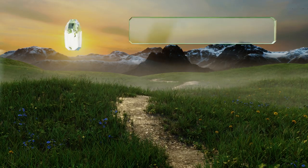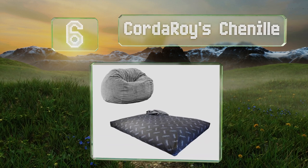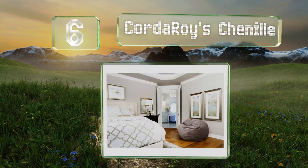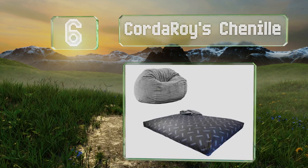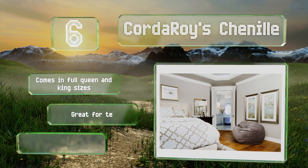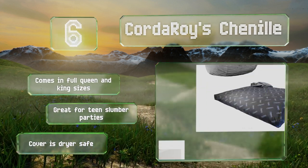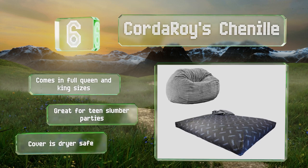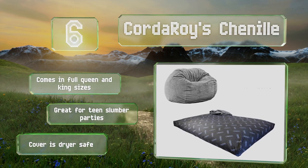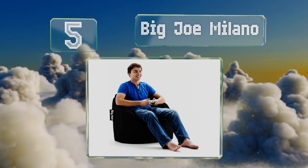Moving up our list to number six, whether you have a small home or an office that doubles as a guest room but can't accommodate a fold-out couch, the Corduroy Chenille is the answer to your space problems. It quickly and easily converts from a beanbag chair to a bed. It comes in full, queen, and king sizes and is great for teen slumber parties. The cover is dryer safe.